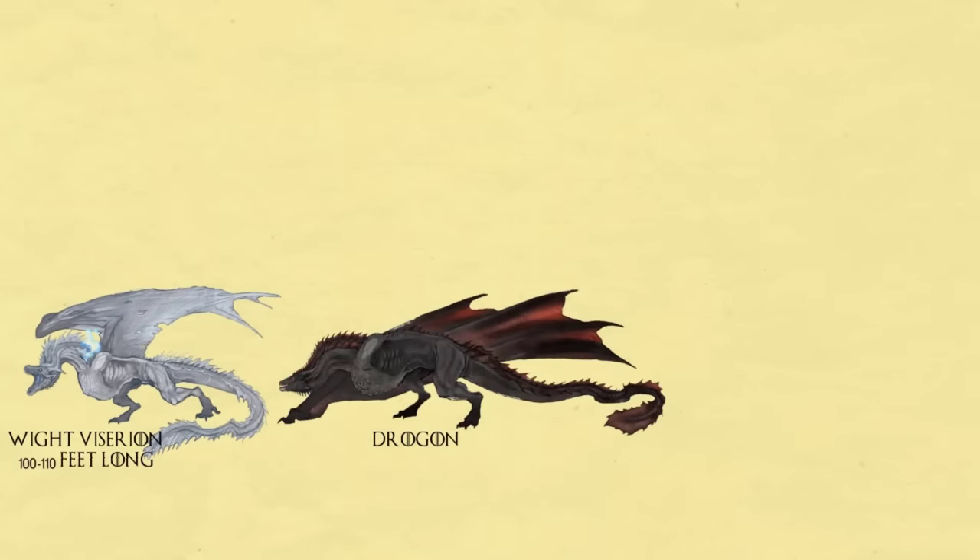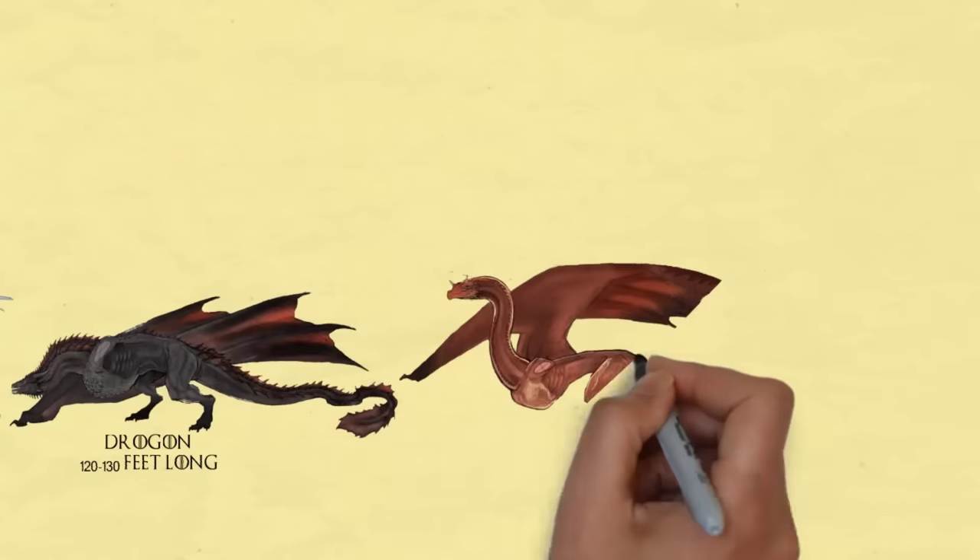Drogon. By seasons 7 and 8 of Game of Thrones, Drogon is now a fully grown dragon and is fully under the command of Daenerys. He is the biggest dragon of that series.